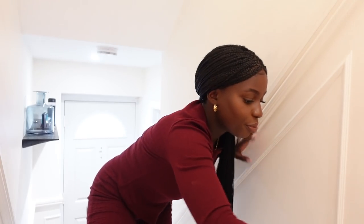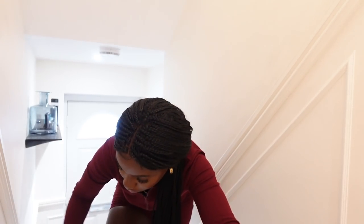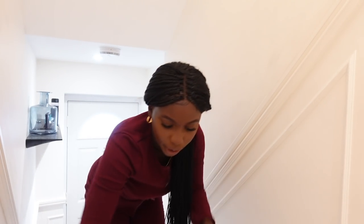First order of business: we need to sweep the stairs, because there is so much dust. I can't explain how much dust you have in a house that's settling. You can sweep every single day and still have so much. Don't forget to get all the side bits — even the paneling. A good dust and a good sweep is the agenda.